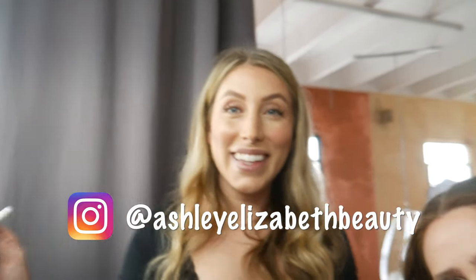This is Ashley, and she was doing amazing hair.